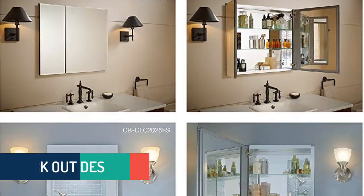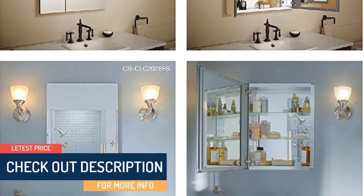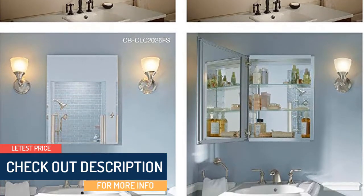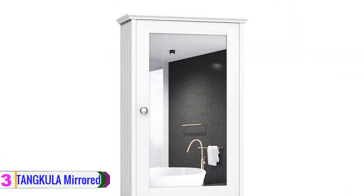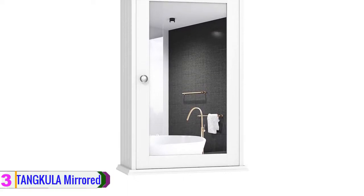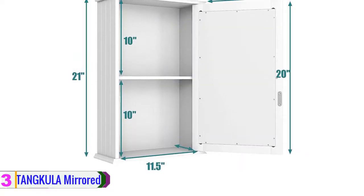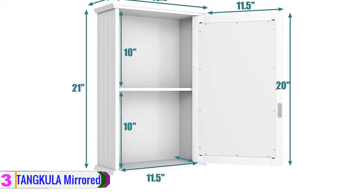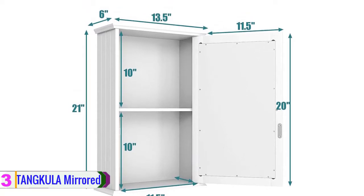Check out the description for more information and the latest price. At number three we have the Tankula mirrored bathroom cabinet. This is an elegant and modern design bathroom cabinet perfect for most bathrooms. The cabinet can easily store cleaning products, toiletries, and a wide array of cosmetics. It is a functional design cabinet with a mirror door.